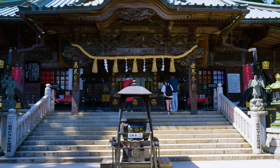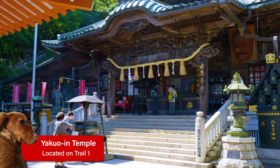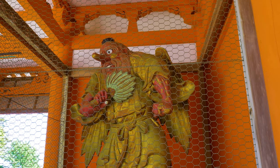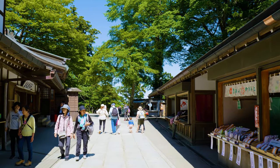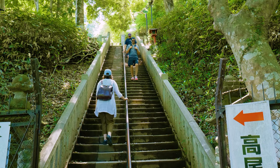Also on Trail 1, you'll find the impressive Yakuoin Temple. A beautiful, serene spot, this temple is well known for mountain worship and its statues of tengu — mythical creatures characterized by a long nose or bird beak that live in mountainous areas. From the temple, the summit is just a few more sets of stairs and 20 minutes of walking away.